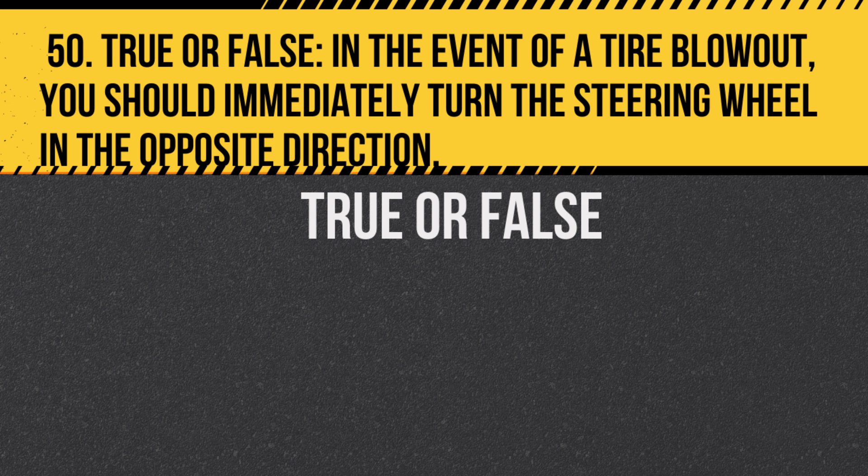Question 50. True or false: In the event of a tire blowout, you should immediately turn the steering wheel in the opposite direction. Answer: False. If you experience a tire blowout, keep a firm grip on the steering wheel, let the car slow down gradually, and then pull over safely.